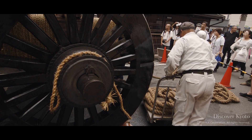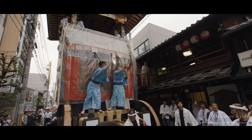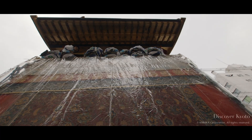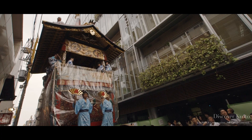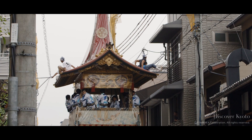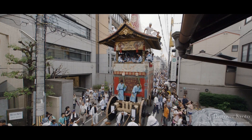Once everything is ready, a hikizome, or test pull, takes place. Members of the public are invited to pull the float. This is the only time that women and non-neighborhood residents are allowed to pull the float. The street is quite narrow, so several men perch on the roof to push the power lines away.